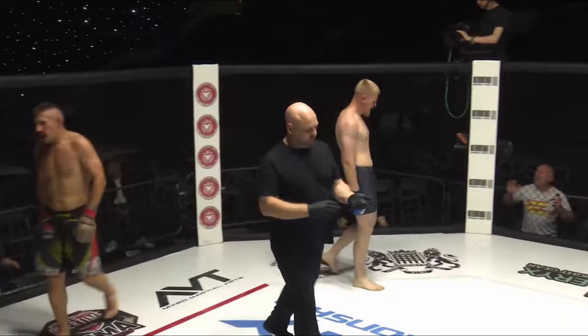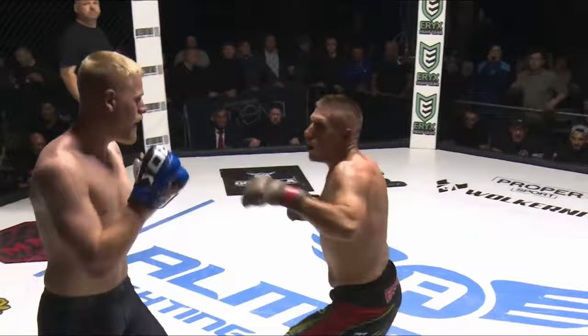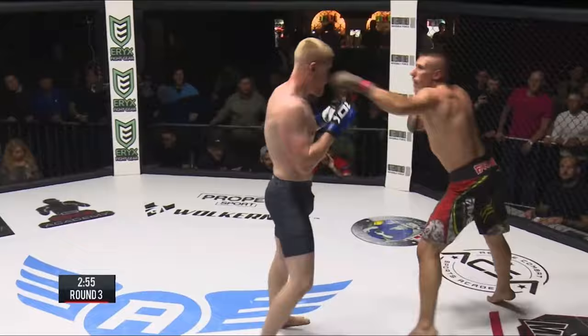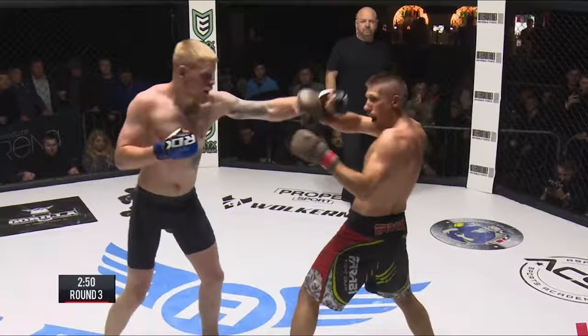Here's round three. Look at that — Steven with a high taekwondo kick, sticking with his bladed stance. He's been connecting with leg kicks too. You can use taekwondo effectively if you kick to the legs. I use the word subjectively — I shouldn't say correctly, I should say effectively.